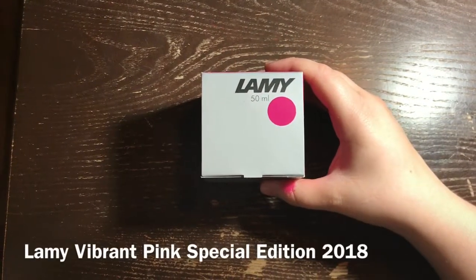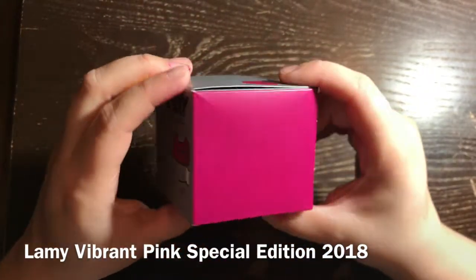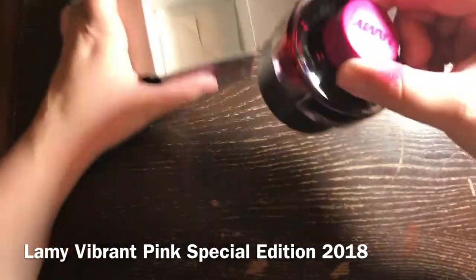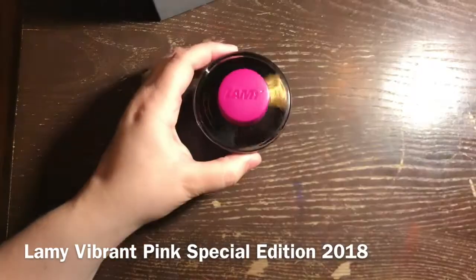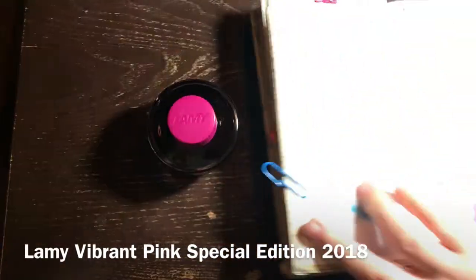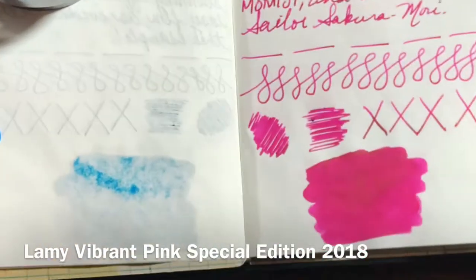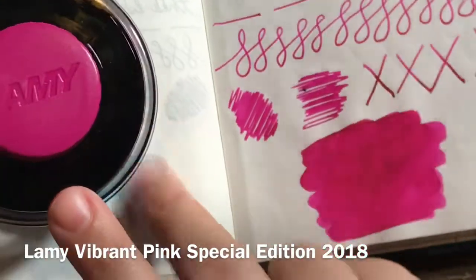The last ink I picked up was Lamy Vibrant Pink, the special edition 2018 ink that was released with the new Vibrant Pink All-Star fountain pen. I do not like the color of the pen, but I definitely like the color as an ink. What I like about it is that it's a bright pop of color - it stands out and I love bright colors, that's why I really wanted this. The price is so good on Lamy inks and you get such a big bottle that you can't miss the opportunity to add Lamy to your collection. Their inks pretty much work well - the only one I've had problems with has been the Lamy turquoise, but that's for another video.